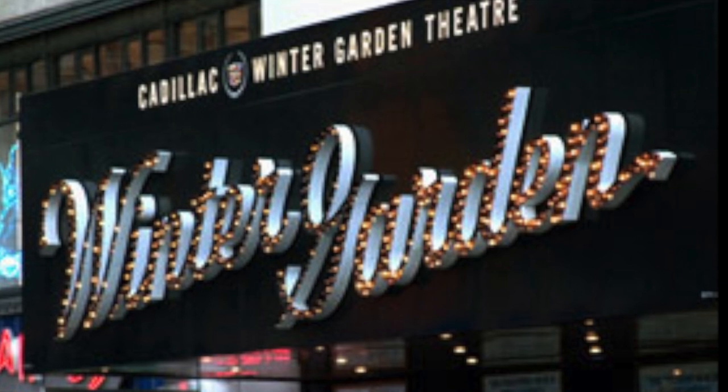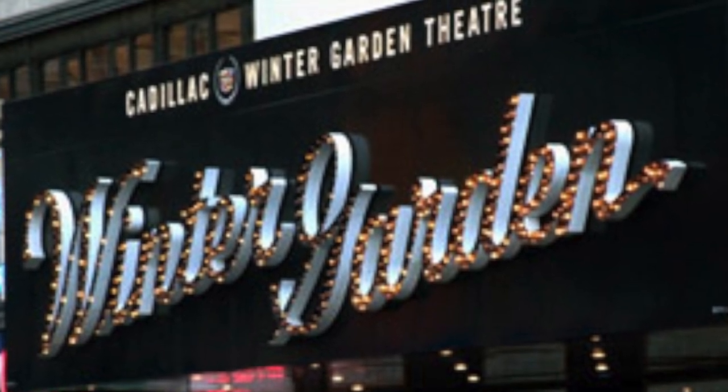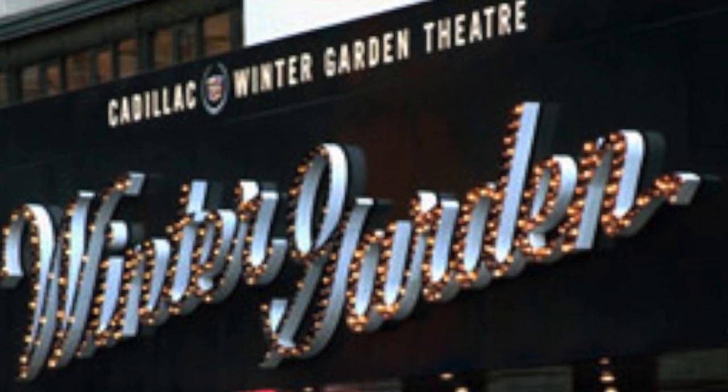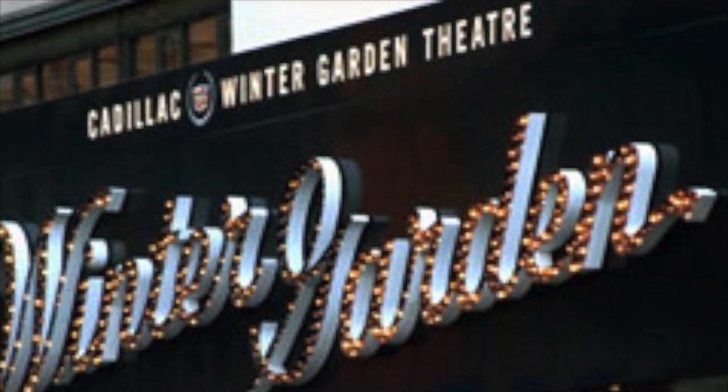To bring up an interesting tidbit: starting on May 5th, 2002, stemming from a licensing agreement, the Winter Garden was temporarily renamed the Cadillac Winter Garden. The name was reverted back to just the Winter Garden on New Year's Day of 2007.